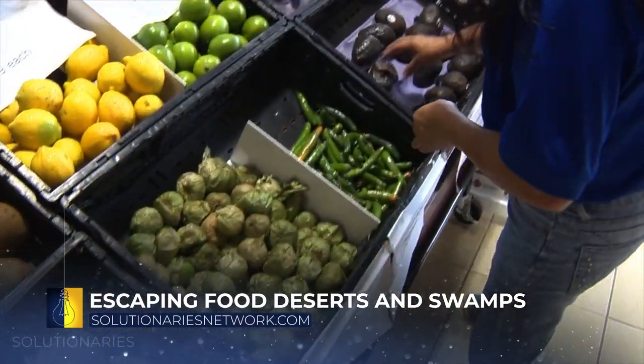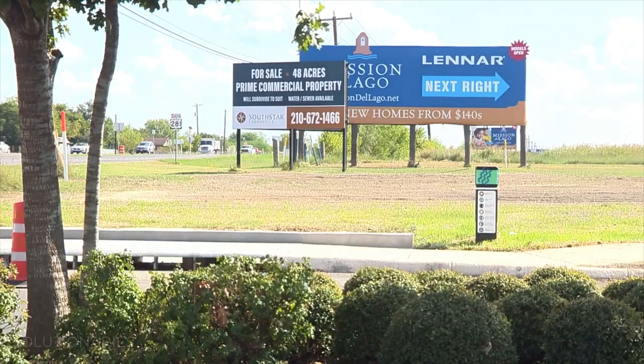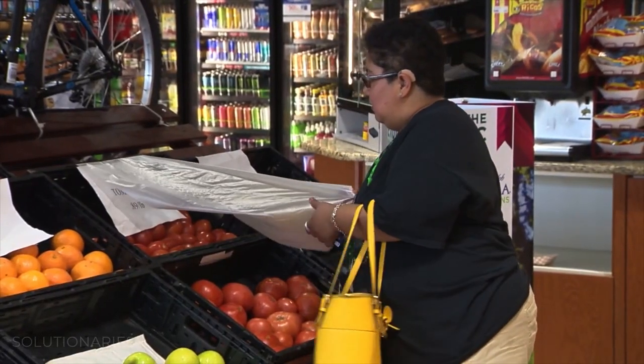Having limited access to nutritious food can be damaging. We know that in District 3, we have some of the highest diabetes rates in the entire city of San Antonio. We're continuing to grow out there with single family housing as well as multifamily housing, and we still do not have a grocery store out there.